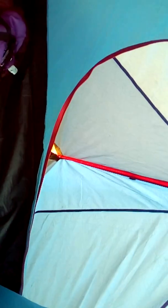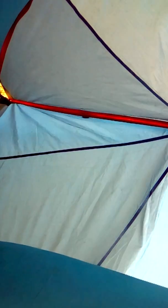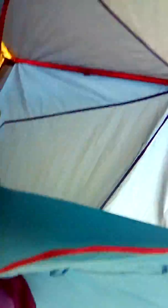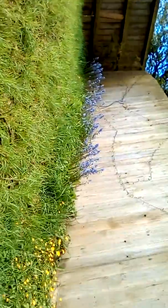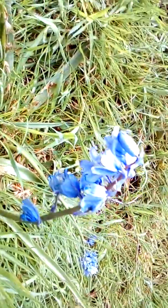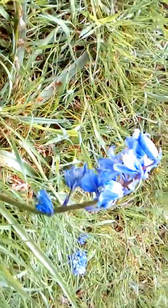What I'm going to do now is break camp, pack up, and stick it in the shed. So I hope you're all well — that's my garden, my bluebells. I do love my bluebells, especially this one. Pretty cool.